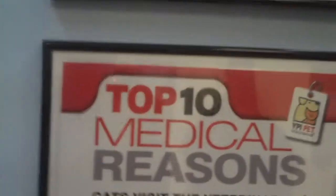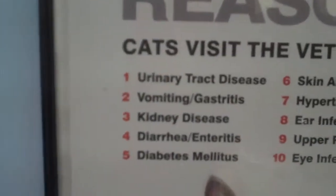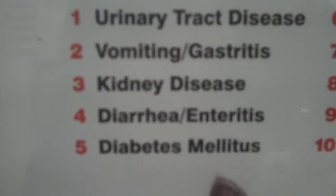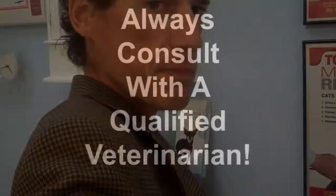Up here, like the sign says, the top 10 reasons kitty cats visit the veterinarian — number three is kidney disease. This is a big problem in kitty cats. But our boy Curtis is doing well. Thanks to Lisa, thanks to mommy, thanks to Christy, thanks to Doc — the team approach. Together, everyone achieves more. It takes all of us to treat these cats. We'll see how he does. Bye now.